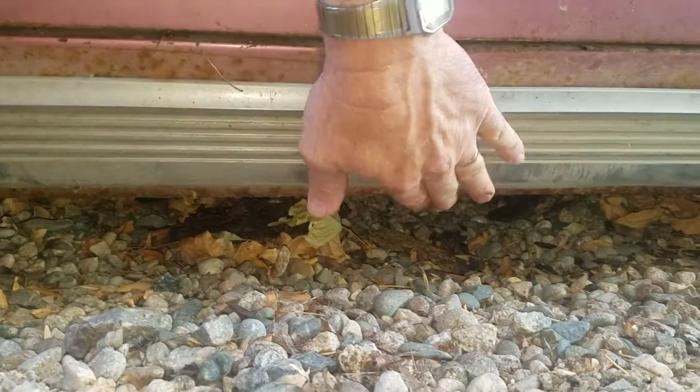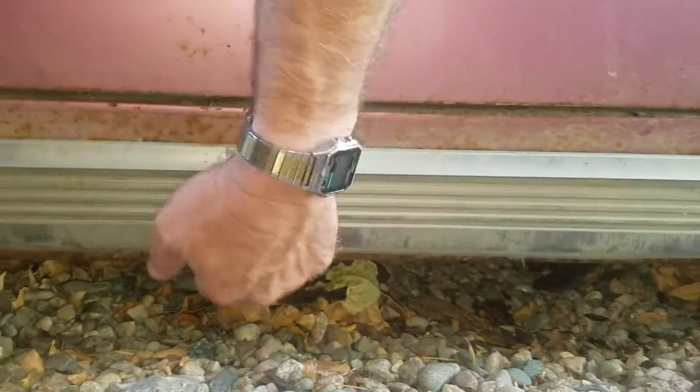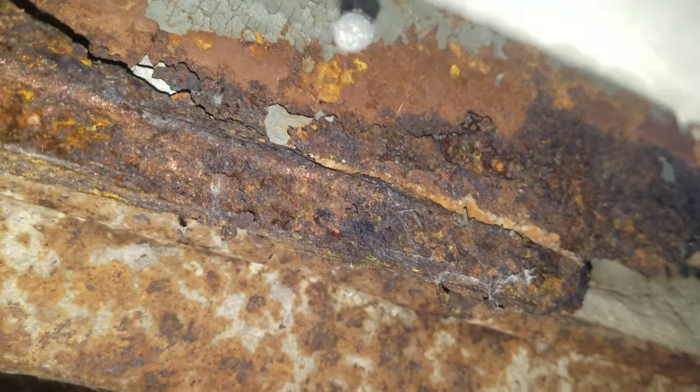From what I've found, the worst rust is right here. Let's see if we can get a shot of it under here — see where the body is right here. You come up and that part is rusted out underneath the car. I don't believe it goes up through the floorboards; it's just a continuation of the rocker panel.